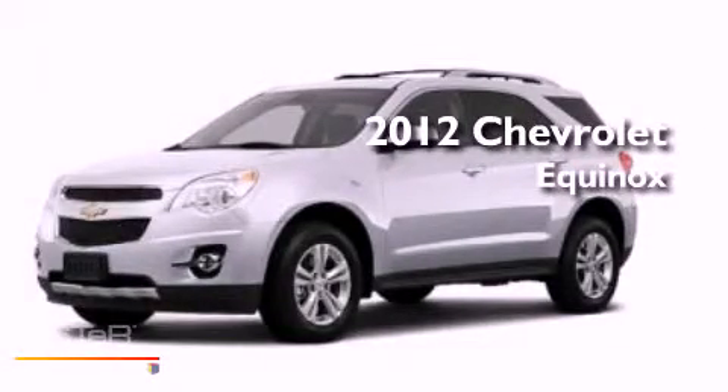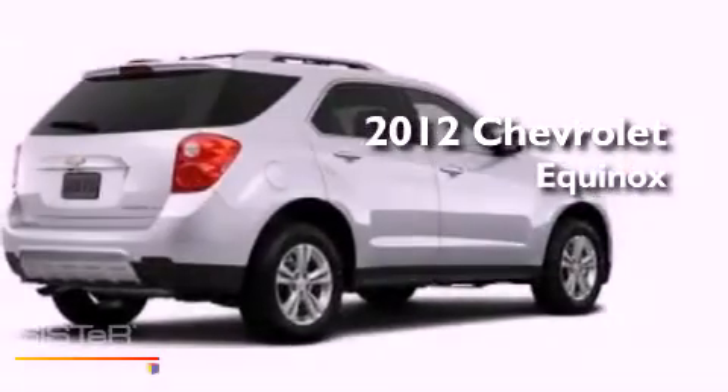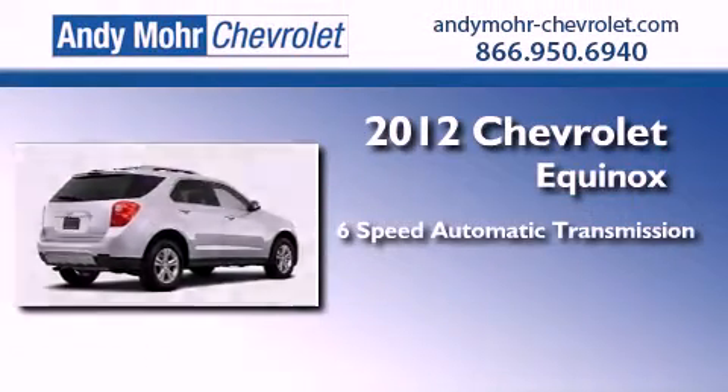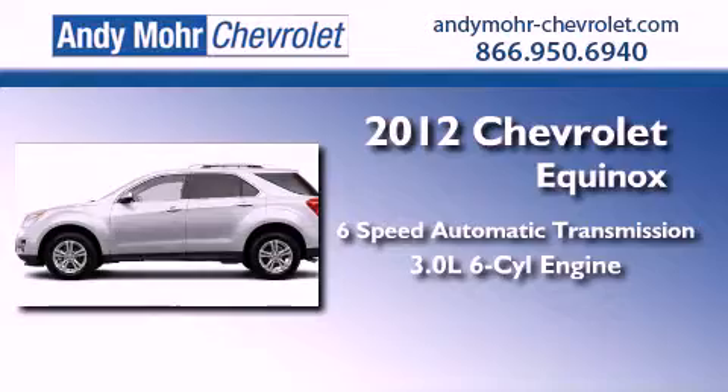This is a brand new 2012 Chevrolet Equinox. This vehicle has seating for 8 adults and a 3.0-liter V6.